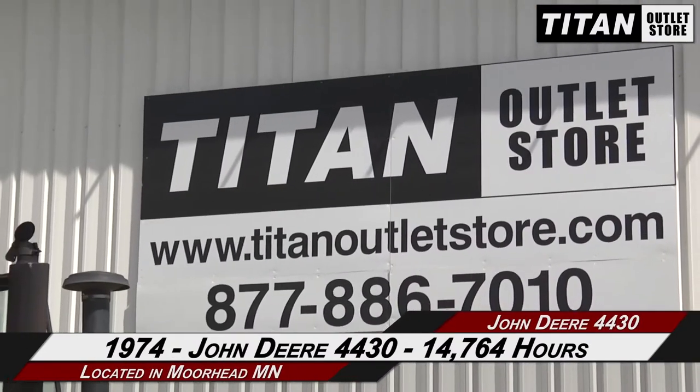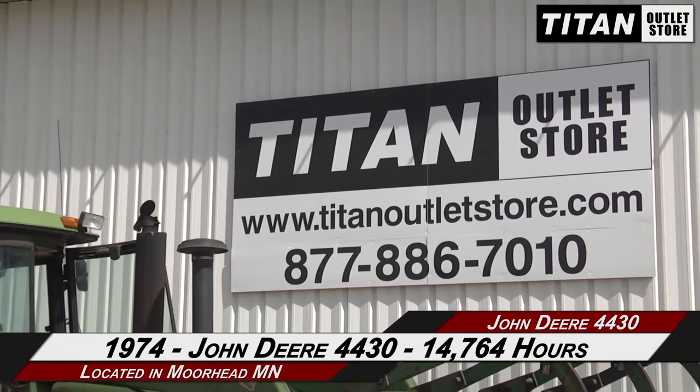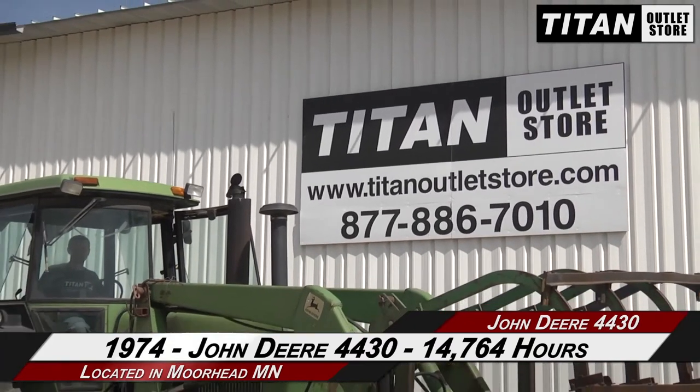Hey guys, Matt here again. Just got in this beautiful shiny John Deere 4430 — it's got about 4,700 hours on it. As you can see, I'm squinting from just the paint coming off of that thing. It's got the grapple fork, bucket, two remotes, dual PTO, three weights per side on the back, four weights — good overall loader tractor. Give us a call.